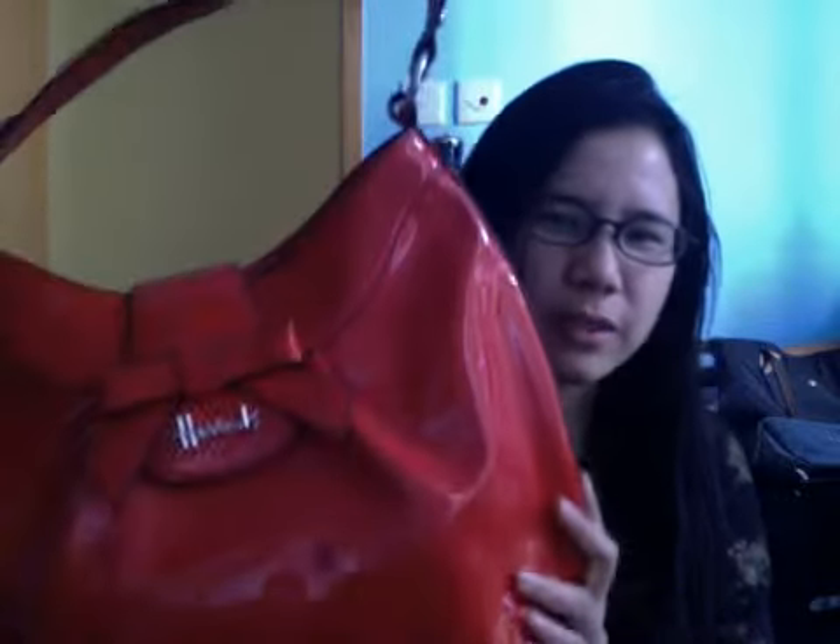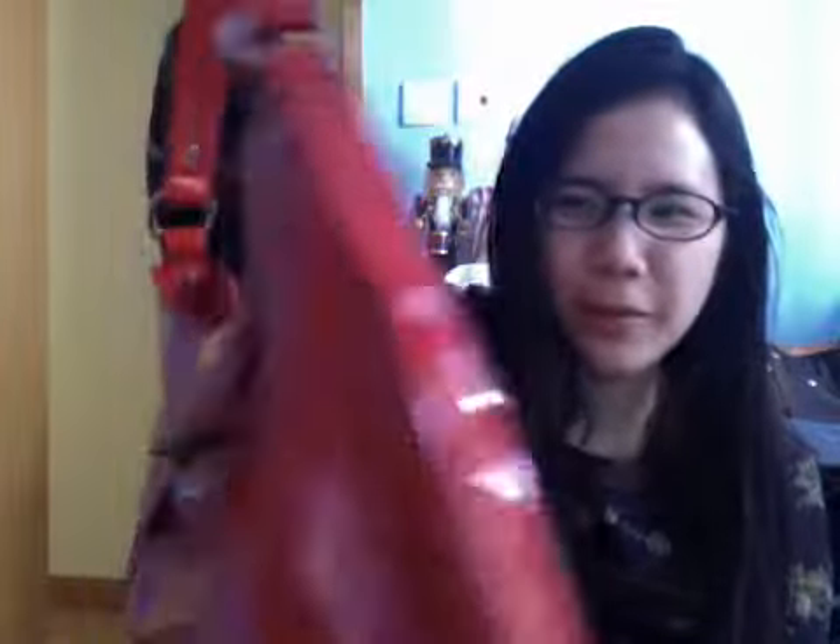I also got a shoulder bag from Harrods a few months ago — I just want to quickly show you this. I'm not very happy with this bag at all because the quality is really poor and I haven't used it yet. But the color is very nice — it's really bright red. I like the color a lot and it is spacious too. I also got a matching wallet that goes with it.